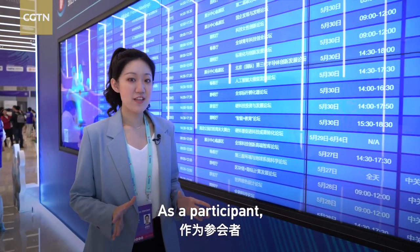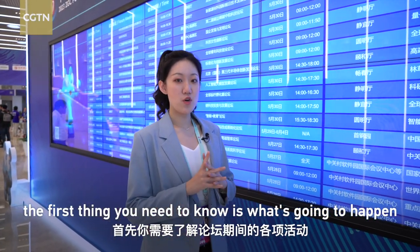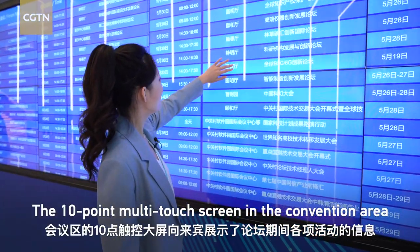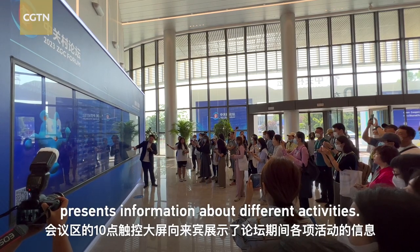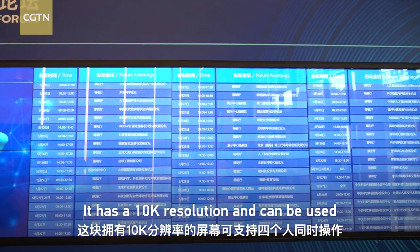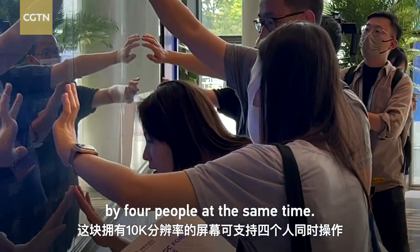As a participant, the first thing you need to know is what's going to happen during the six-day event. The 10-point multi-touch screen in the convention area presents information about different activities. It has a 10K resolution and can be used by four people at the same time.